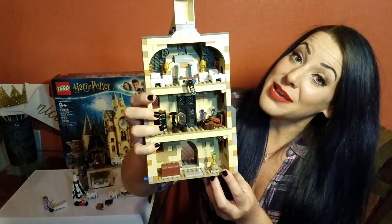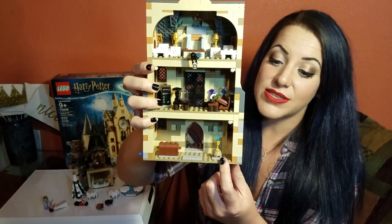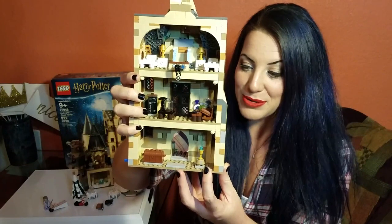I'm pretty positive that is the Goblet of Fire right there. It does blue flames when it's spitting out a name, but I like the color blue so it's totally cool that Lego kept it blue the whole time.